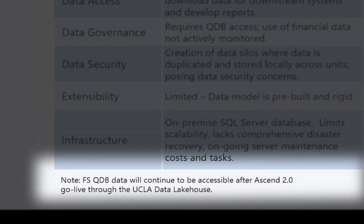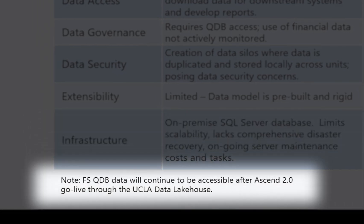An important note to make at this time is that users will not lose access to the data stored in QDB. It will continue to be made available along with the Cognos reports through the UCLA Data Lakehouse, as we plan to migrate and store historical financial data as part of our post-go-live activities.